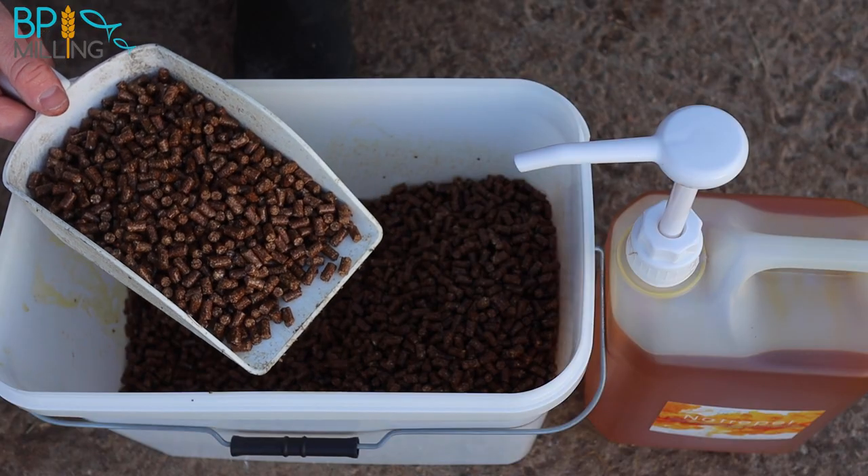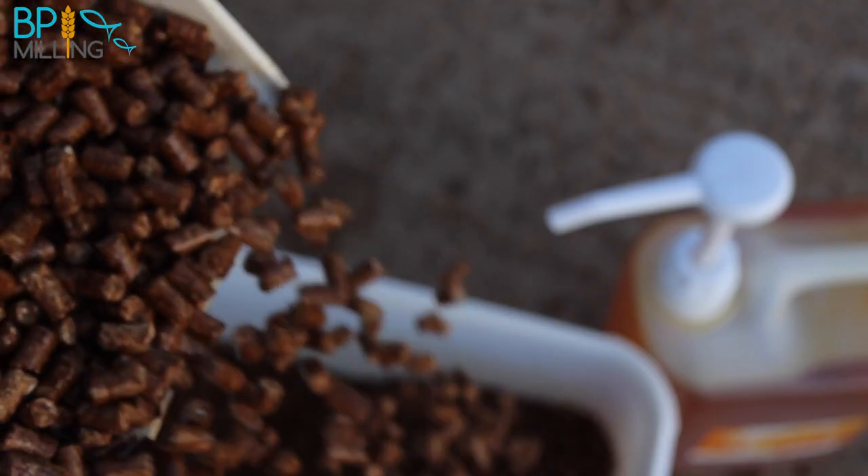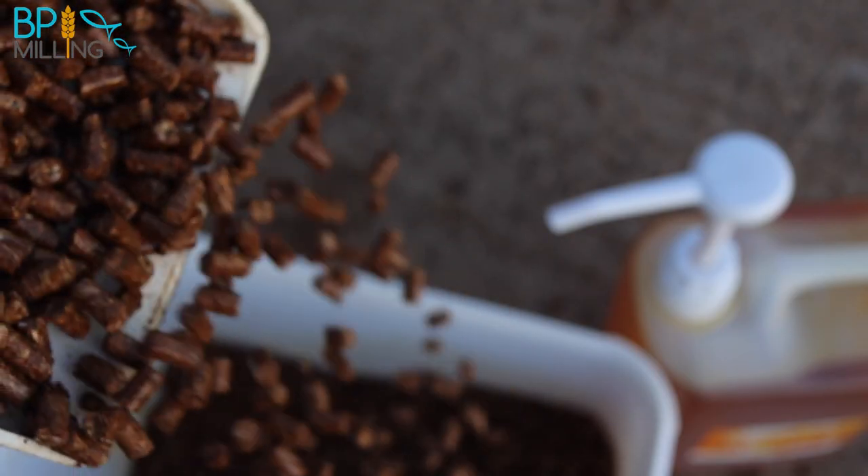If you add one compression of Naturopel — 30ml — onto a kilo of pellets, that'll lift the fat content up to 6%. If you used our BP Gold, which is 6% fat and 36% protein, one compression of Naturopel on a kilo of BP Gold would lift the fat content up to 9%. You want to let the pellets absorb the oil overnight ideally. That'll send them a slightly darker colour, give them a good garlic characteristic and a strong garlic smell, lifting that oil content up to 9%.